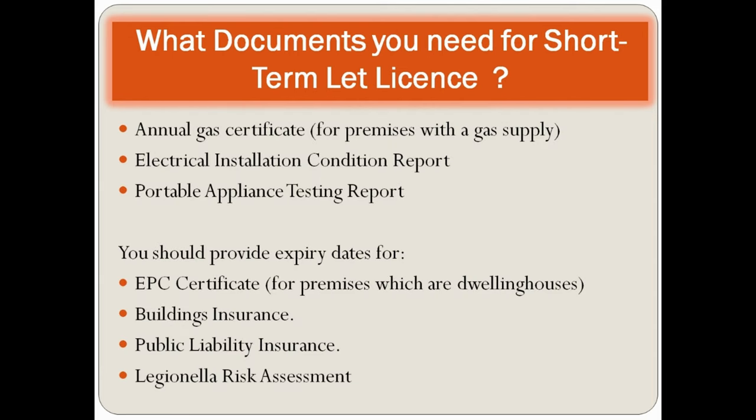For documents, you need to supply an annual gas safety certificate along with your application, an electrical installation condition report (EICR), and a portable appliance test (PAT) report. You should also provide the expiry date for your EPC certificate, building insurance, public liability insurance, and a risk assessment.